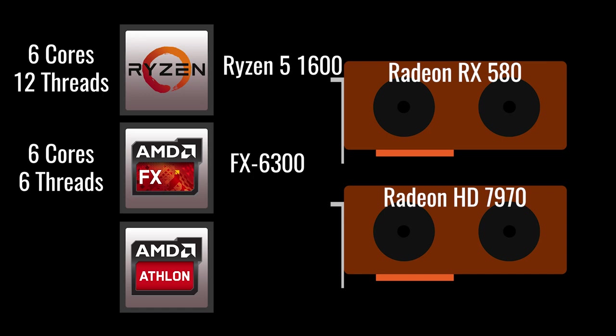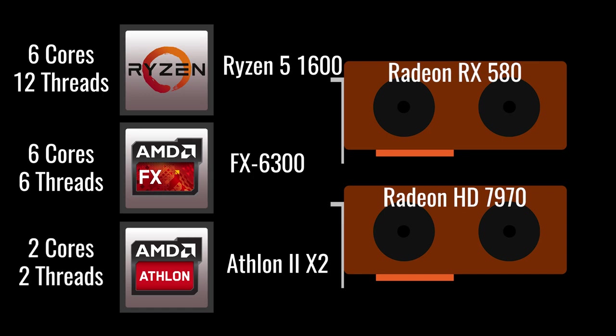My final CPU in the test bench, and coincidentally my first CPU used in a gaming rig, was the Athlon 2 X2 245. This released all the way back in 2009 or 2010 and packed a 2-core, 2-thread CPU. It certainly wasn't blowing socks off, but it was able to get the job done, especially for my gaming needs at the time.